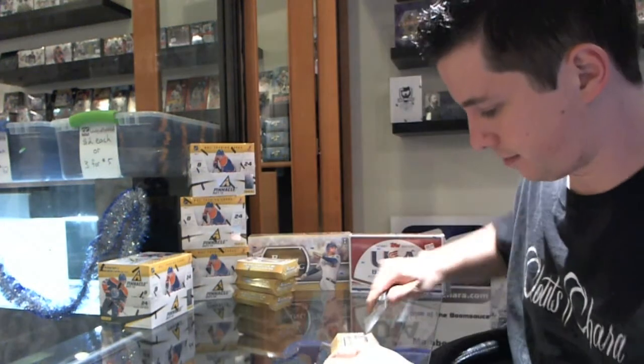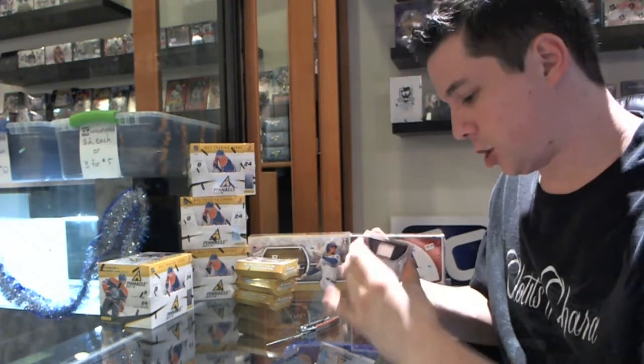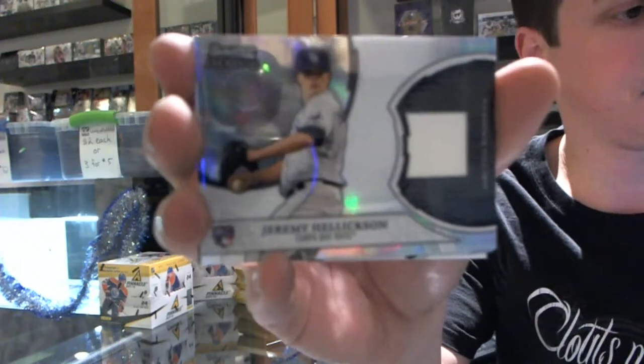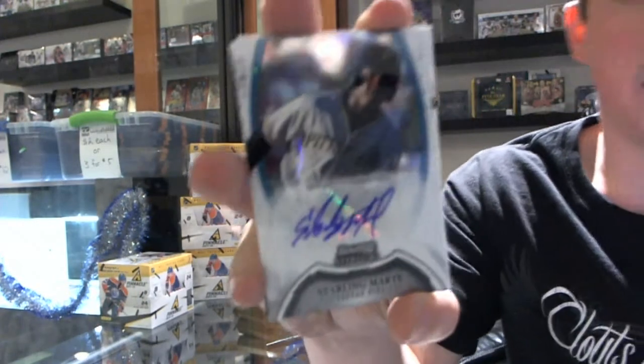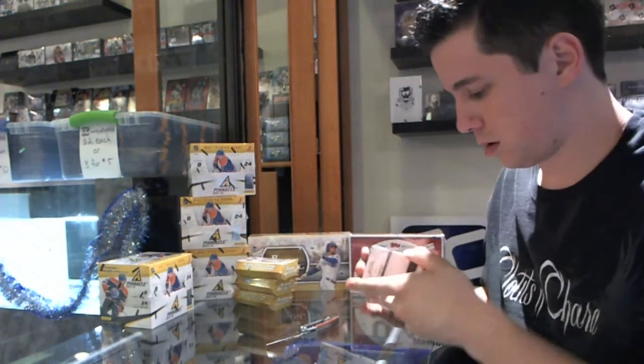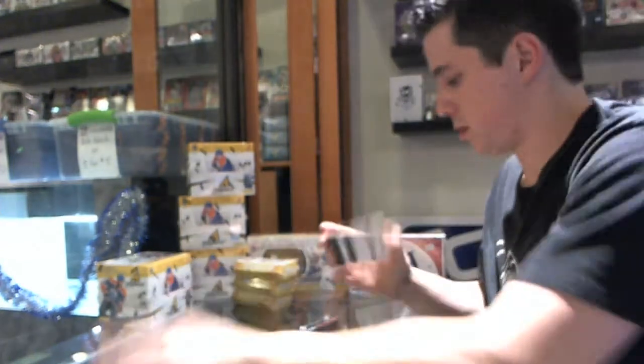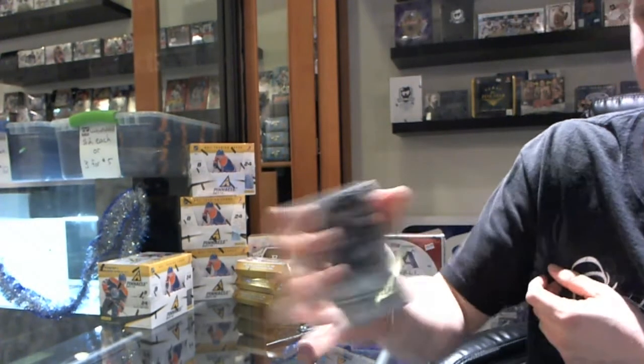Pack three. We've got a rookie jersey of Jeremy Hellickson. We've got an autograph of Starling Marte, and an autograph of C.J. Cron. And then we've got Juan Mercasio and Bryce Harper.